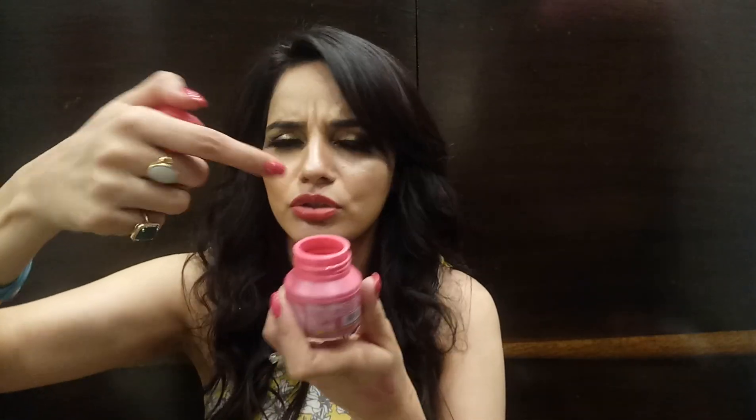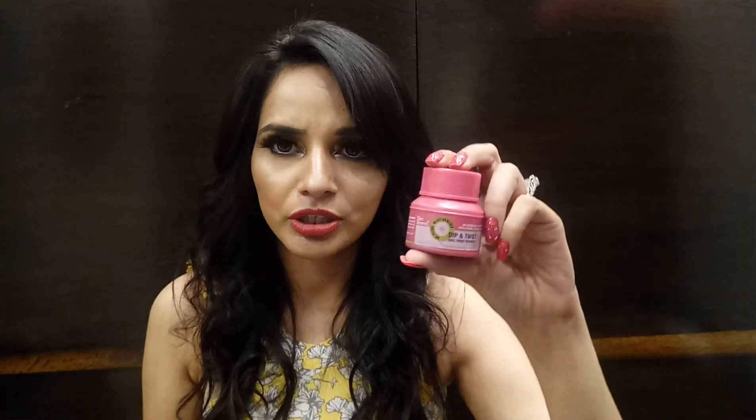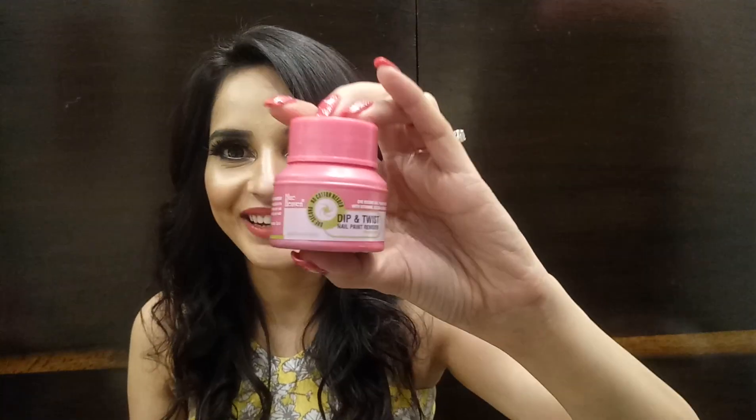The next product is again by Blue Heaven — this is an acetone-free dip and twist nail paint remover. This is really amazing. I've used a similar dip product from Colorbar which is a life saver — you just dip your finger inside, wait one or two seconds, and the nail paint just vanishes. I'm looking forward to using this one too. The price for this is only 65 rupees, while the Colorbar version is around 400 — so why not try this one!